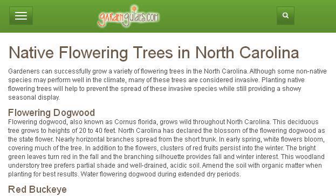The most helpful site to learn about Flowering Princess Trees in North Carolina is www.gardenguides.com. See the page titled Native Flowering Trees in North Carolina Garden Guides. This is the link.